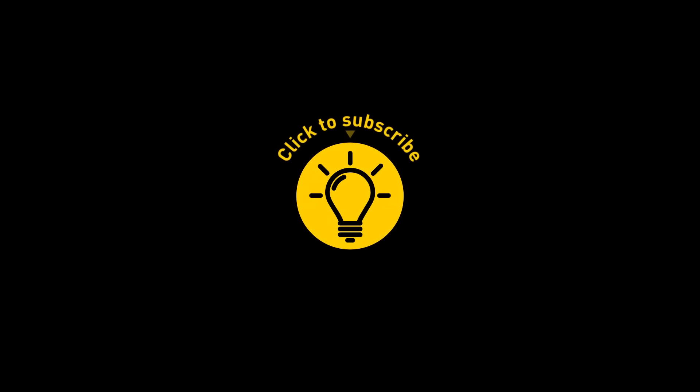That's it for today. If this pacified your curiosity, give the video a like and share it with your friends. Or if you want more, click on these videos and stay on the bright side.